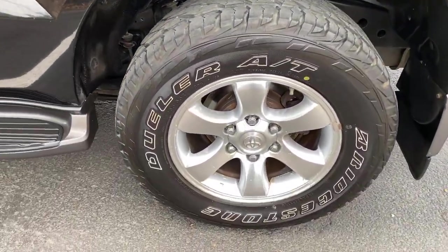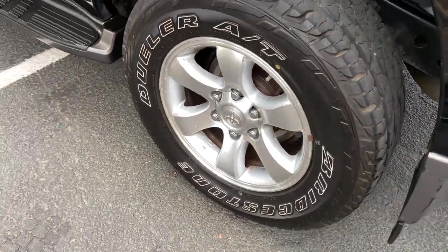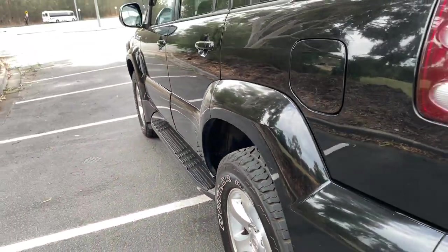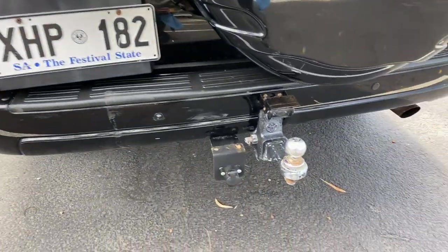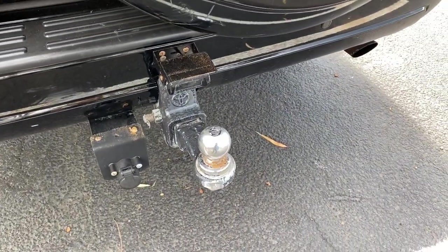It comes with 17 inch rims with plenty of tread on all 4 tyres. This car has also been fitted with reverse parking sensors and also comes with a tow bar with up to 2.5 tonne towing capacity.